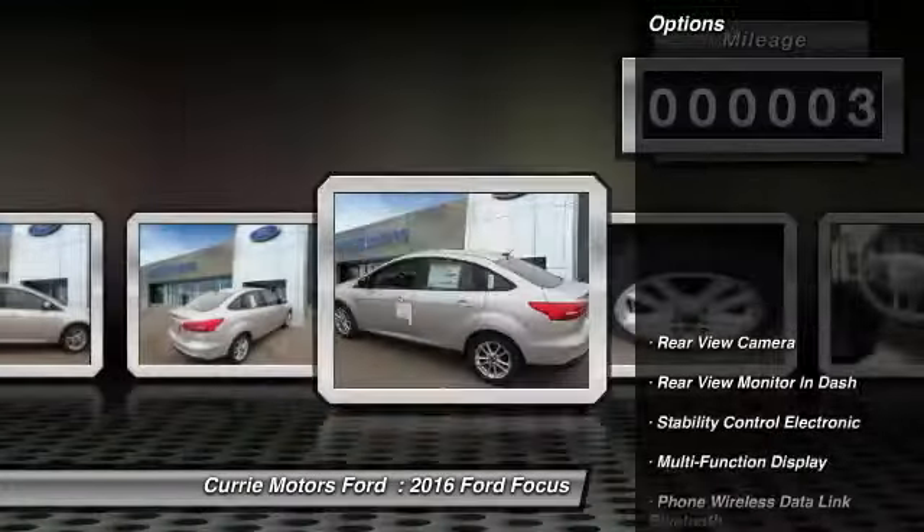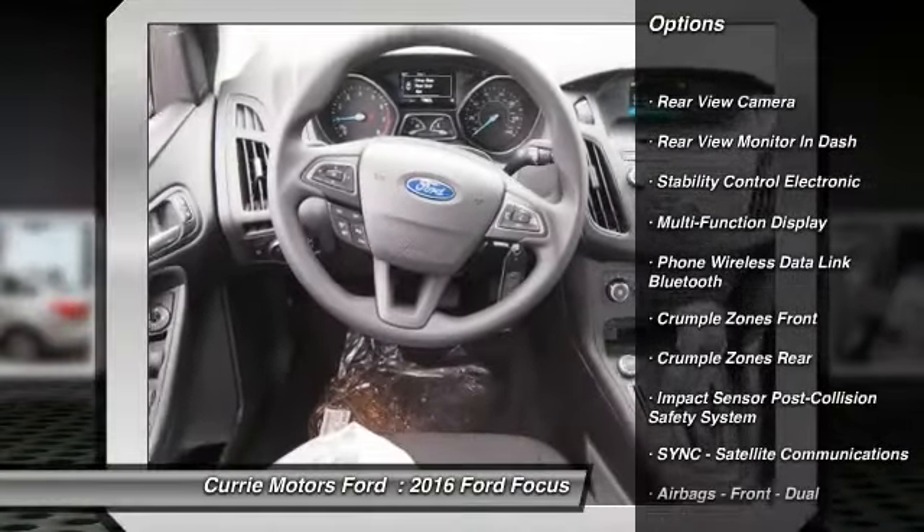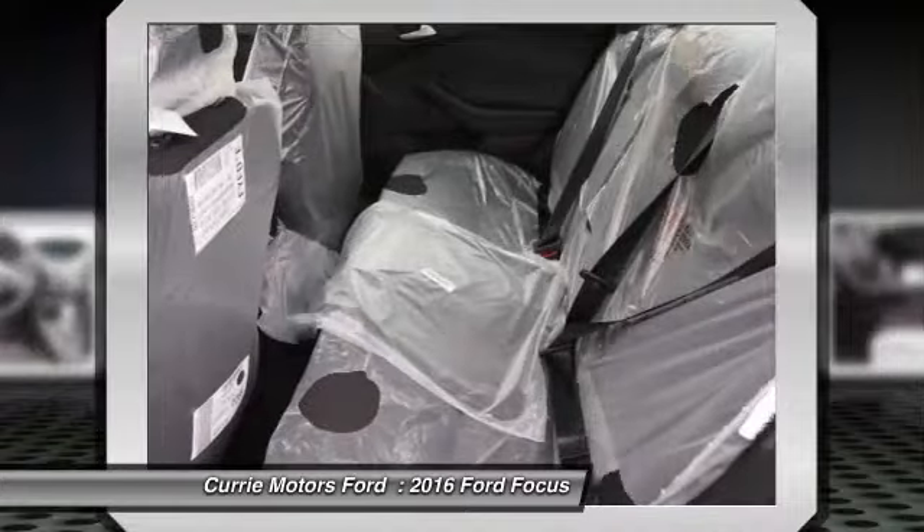Here are some of this vehicle's great options: traction control, power steering, cruise control, child safety locks, power door locks, power brakes.